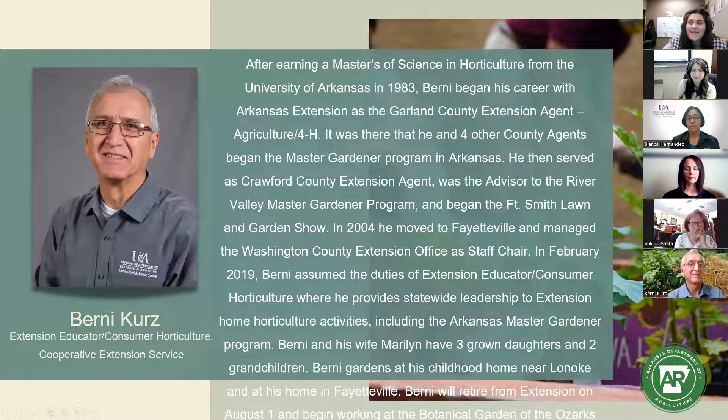Thank you, Blanca. If you have questions, send them in the chat, and after our last presentation we'll come back and have a conversation about everything we've learned. Our next speaker is Bernie Kers, also with the Arkansas Cooperative Extension Service, with extensive gardening expertise. We're lucky to have him share best practices for low-maintenance summer gardening. Bernie is about to retire at the end of this month and will be based in Fayetteville.